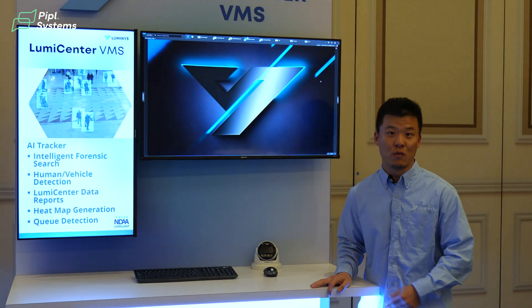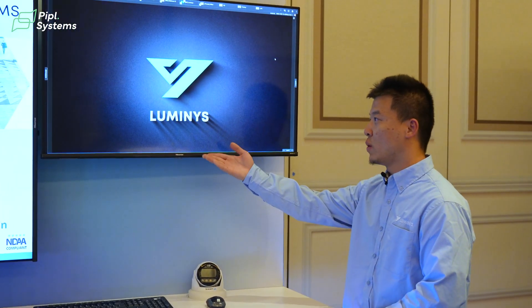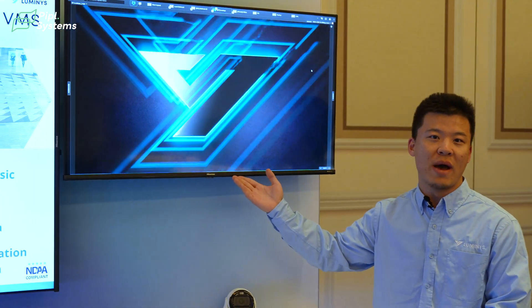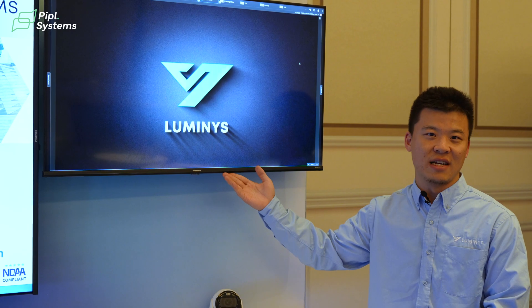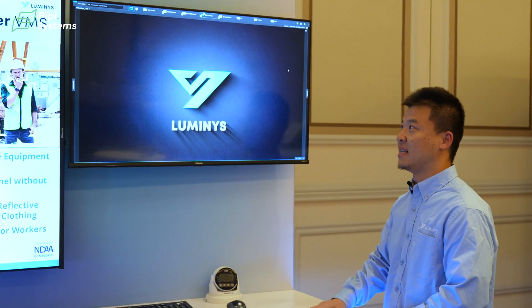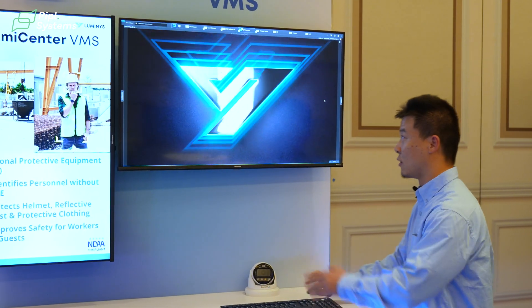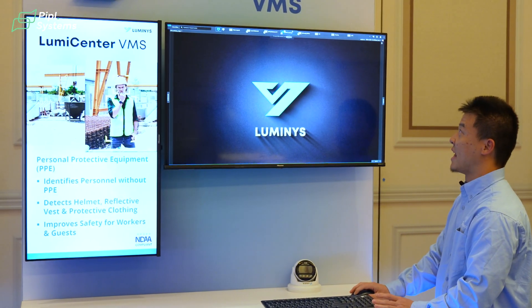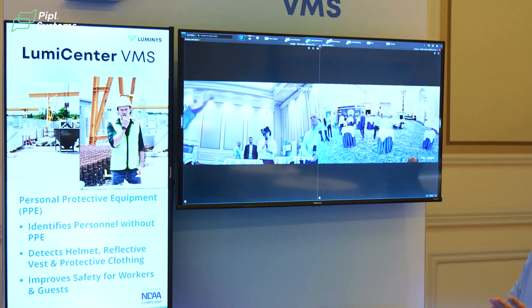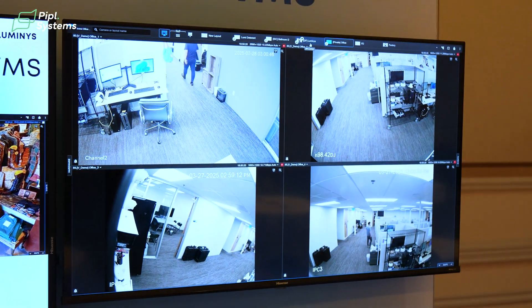Now I'd like to introduce Norman, who's going to show you LumiCenter VMS. It's my great honor to introduce LumiCenter. What we are looking at right now is the web client of LumiCenter. Besides the web client, we also have a desktop application and a mobile application. The web client is very user friendly. By default, you are in the layout interface, which has many layouts. You get to decide which camera should be placed in which layout and can navigate easily between them.